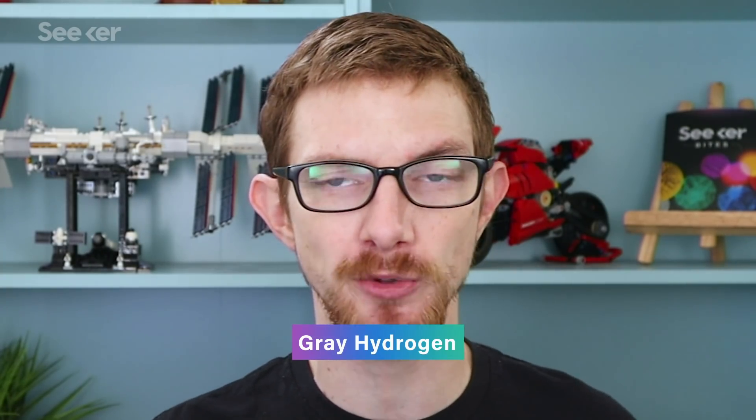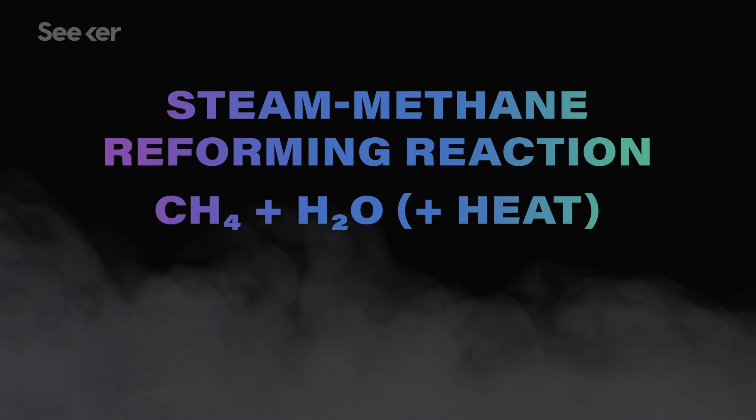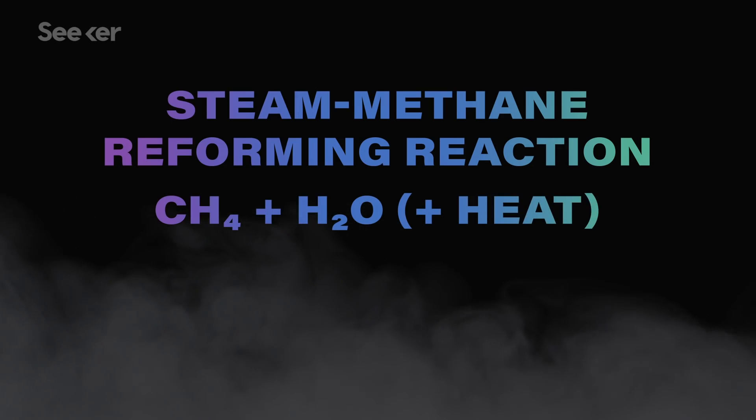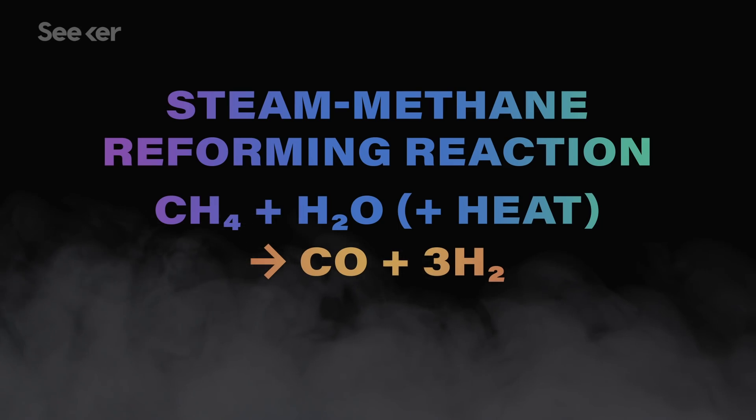Today the most common hydrogen is known as gray hydrogen, and it's created from fossil fuels, like in a process called steam methane reforming. By combining ultra-hot steam with the methane in natural gas and a catalyst, the water vapor and methane react and produce hydrogen gas, carbon monoxide, and some carbon dioxide.